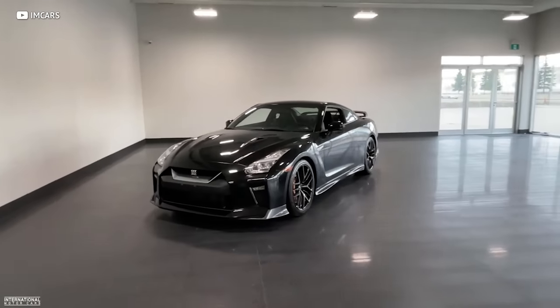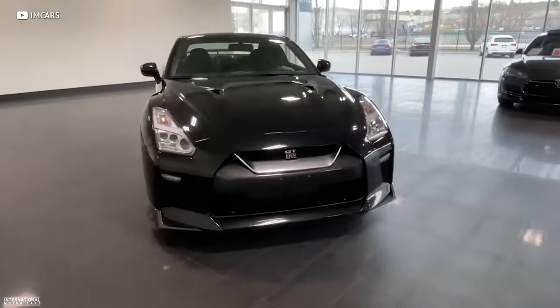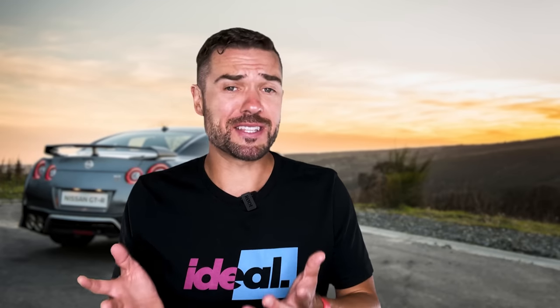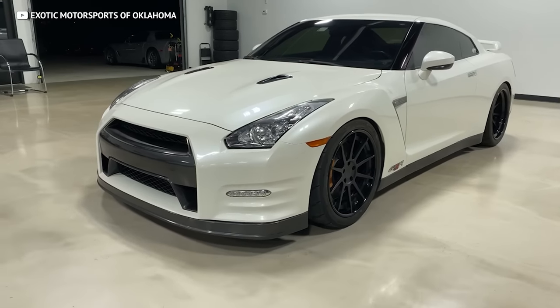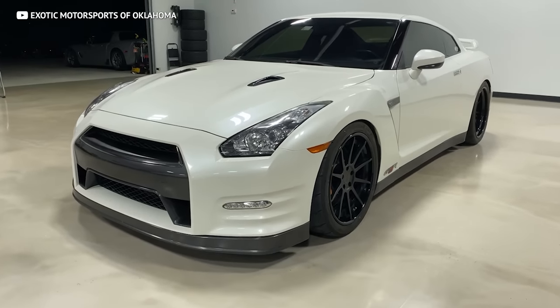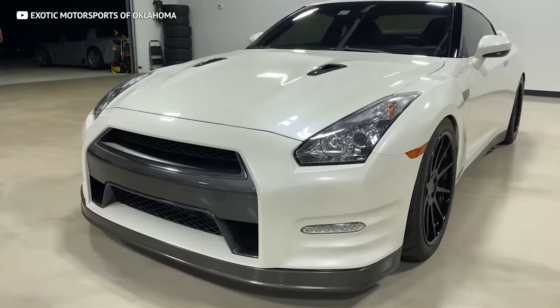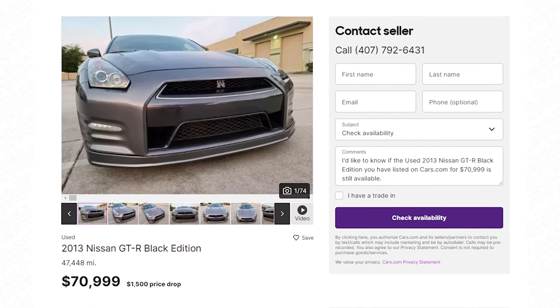Speaking of money, new models start at roughly $115,000, and what you get is a brand new premium trim GT-R straight from Nissan. That's already budget-friendly supercar pricing considering it's brand new. Used examples are easily found for under six figures. The one we found is this '13 Black Edition with just over 49,000 miles on it.